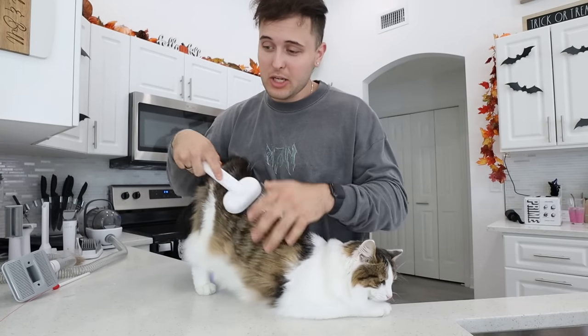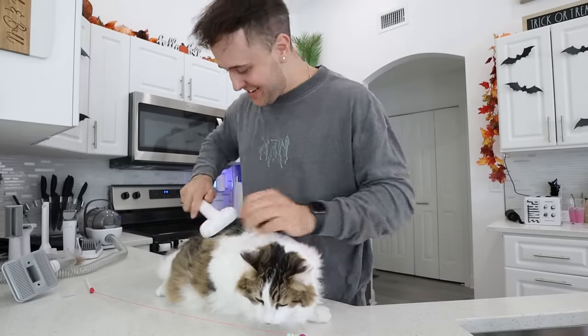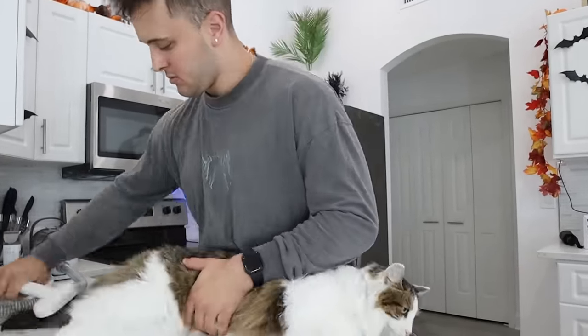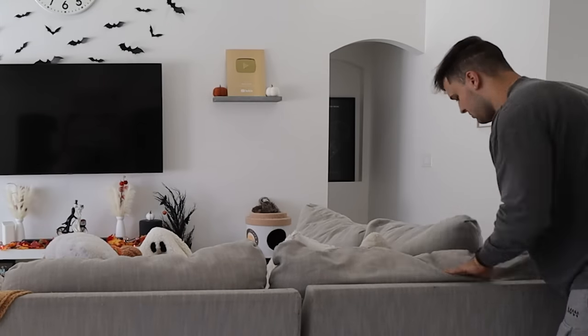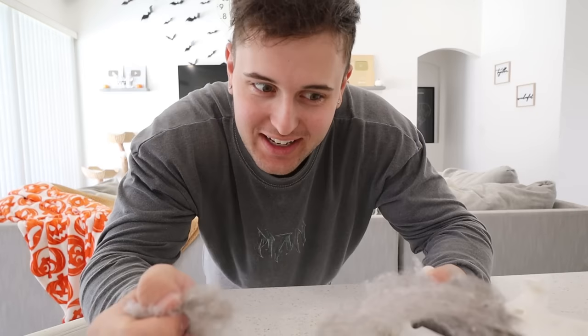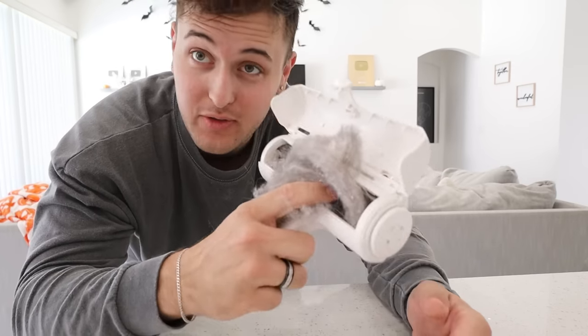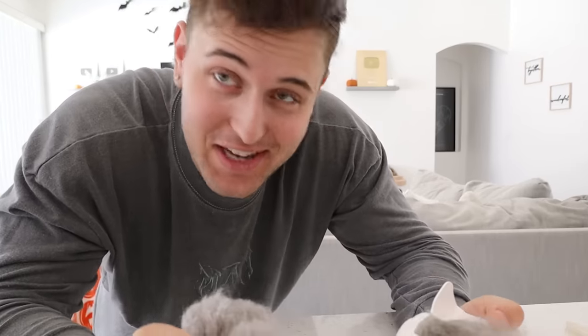Snap actually really likes getting brushed, but you kind of have to hold him because he does get antsy. This is all the hair I got out of him, but I have one more place to check before we get this prank rolling - the couch. We got the holy grail of fur! We literally haven't done this in three weeks, so it's definitely overdue. They love to sleep in that corner so that's where most of it came from. This is going to be more than enough to trick Mariah.